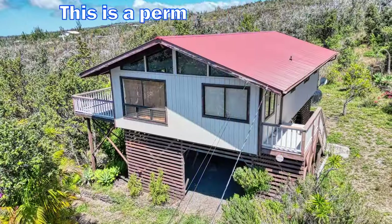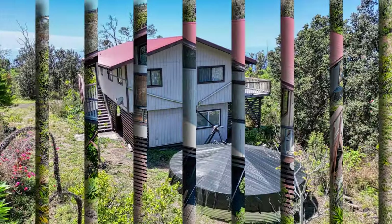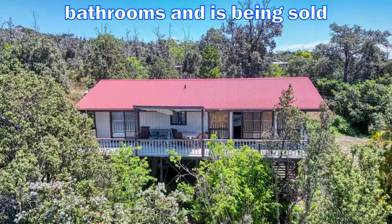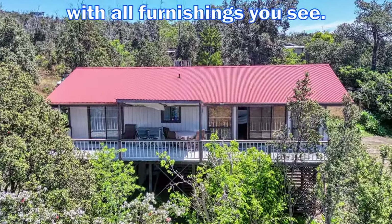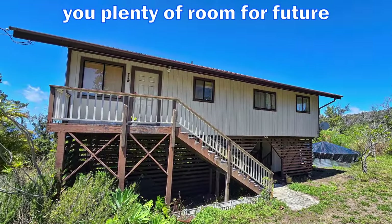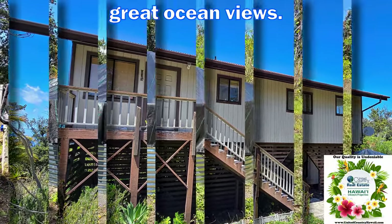This is a permitted home with 1,120 square feet. It is 3 bedrooms and 2 bathrooms and is being sold with all furnishings you see. The home is elevated to give you plenty of room for future expansion below, but mainly to get great ocean views.